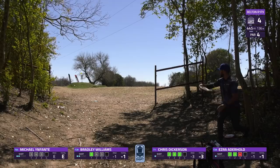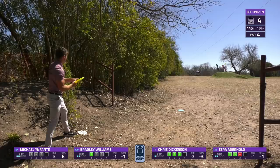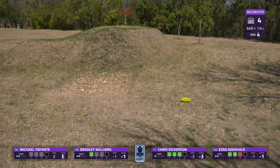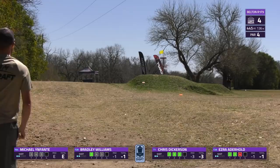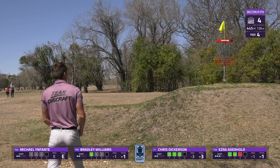Bradley has something similar but a little more of a look at the basket — a nice gentle turnover that lands just below, giving him a tricky uphill putt for birdie. Aderhold skips up a forehand, gets a pretty nasty little roll but at least cuts back into circle one. Dickerson has the best look of the card — bounces it up there nicely. Dickerson is on fire right now, looking to go four for four to kick off our front nine.